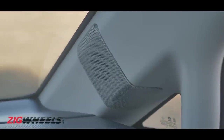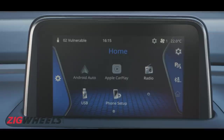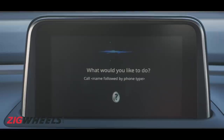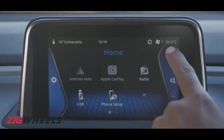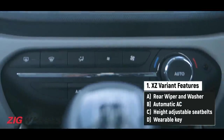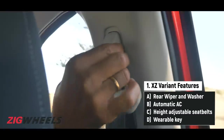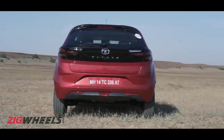The infotainment system is paired with the JBL Harman audio system. It gets all the kit you'd expect from a car in this class, like rain-sensing wipers, automatic headlamps, and handy voice commands. It also packs automatic air conditioning, cruise control, a sliding armrest, height-adjustable seat belts, and a rear washer and wiper on this top-end XZ variant.